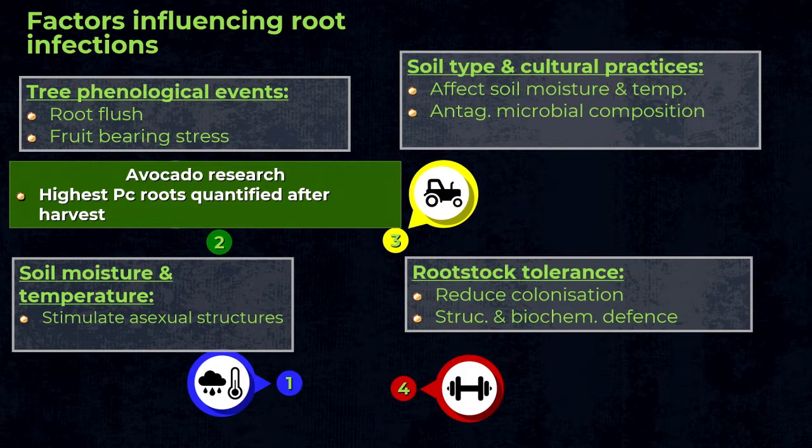In avocado, our research has shown that the level of infection during the year is mainly influenced by tree phenology — specifically after harvest. This is very important because it indicates when we need to take root samples to test whether a dieback symptom is actually caused by Phytophthora. All management strategies should be targeted and optimized during the time of year when the pathogen is most prevalent in the roots.